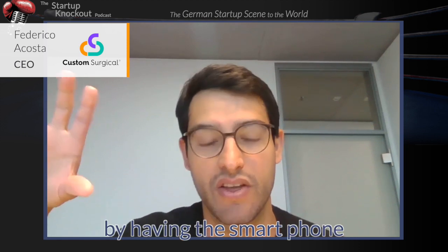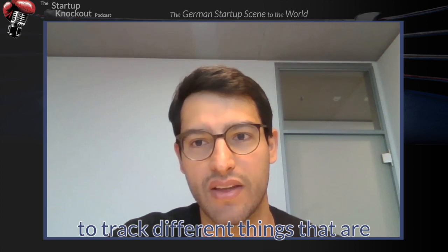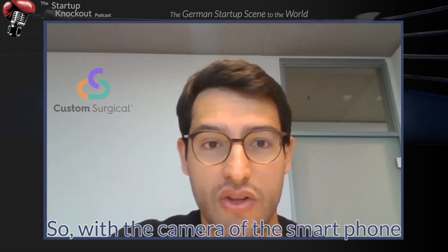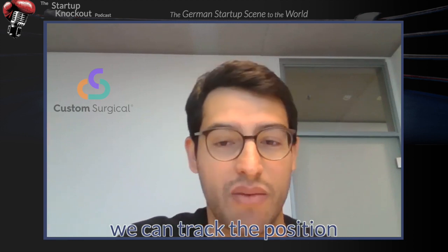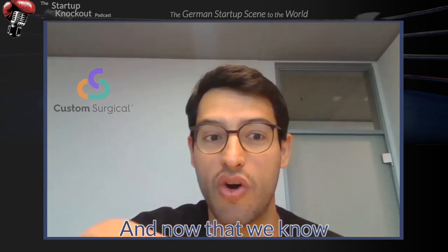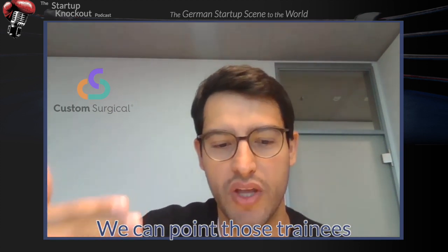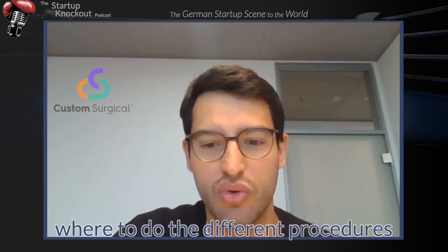By having the smartphone on the microscope, we can use computer vision to track different things being seen under the microscope — in this case, eyes or models of eyes. With the camera of the smartphone, we can track the position of a model of an eye, and now that we know at every single moment where that eye is, with augmentations on the live screen, we can point trainee or student surgeons to where to perform the different procedures.